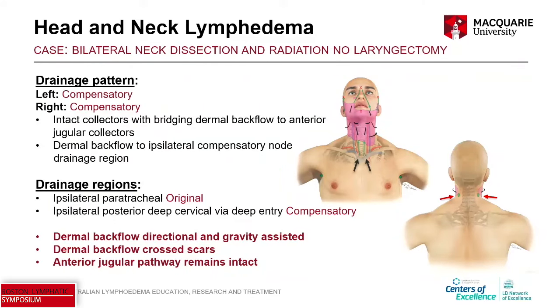It's a slightly more complicated picture, but it's actually symmetrical — on the left and right the pattern is compensatory. That's intact collectors with bridging dermal backflow to that anterior jugular collector, and dermal backflow to ipsilateral compensatory node drainage regions. The drainage regions are the ipsilateral paratracheal — those original drainage regions, which we saw working really efficiently — and also to the ipsilateral posterior deep cervical via a deep entry, which is a compensatory drainage region. What do we see? Dermal backflow is directional and gravity-assisted. It flows downhill. Dermal backflow crosses through scars, and in this case with no laryngectomy, the anterior jugular pathway remained intact.